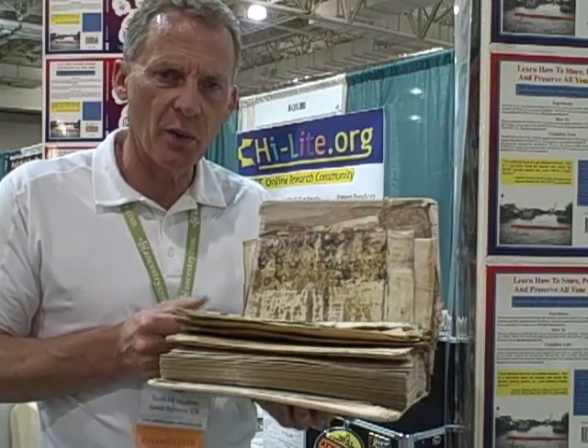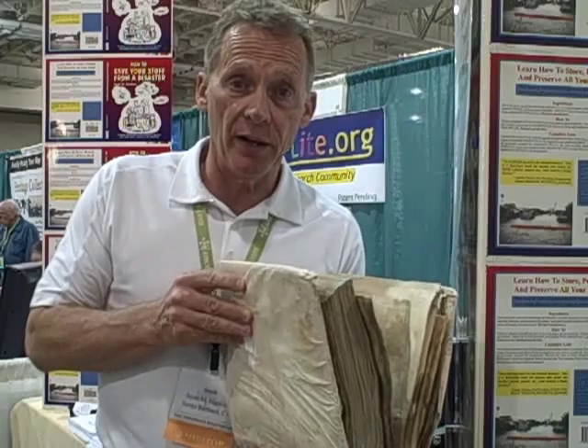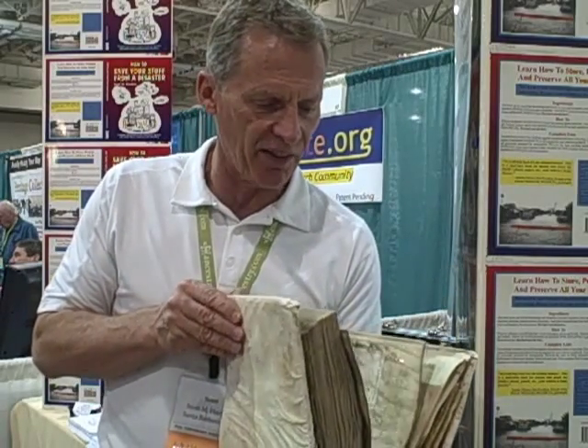A very difficult situation for this family. It's not just a scrapbook of their vacation — it's a scrapbook of children growing up, certificates, a real heartbreak. Look at the photos in this; they're just awful.